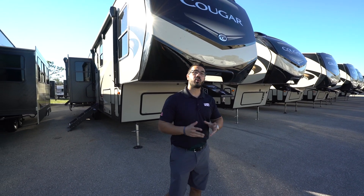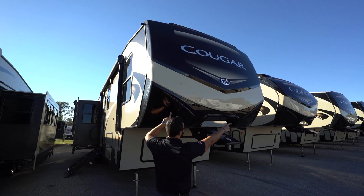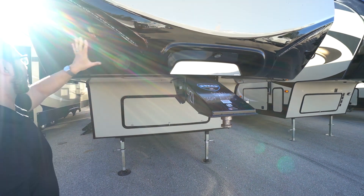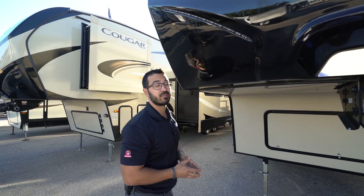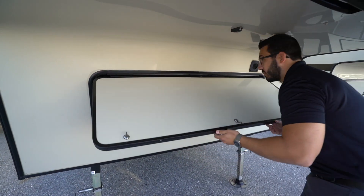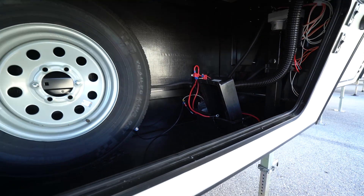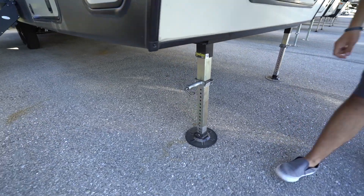Now let's take a look at some of the outside features on the Cougar 369 BHS. Right up front you have the gorgeous painted front cap with LED lights inlaid in the sides. You also have Hitch Vision and an LED light to help you align the kingpin with your hitch as you're backing up. This one also has Max Turn technology, so with a slider hitch it can make greater-than-95-degree turns — pretty impressive. Opening this front storage compartment you can see your spare tire tucked away and the battery on the other side, with good cable management. Looking down underneath, this one has auto level.